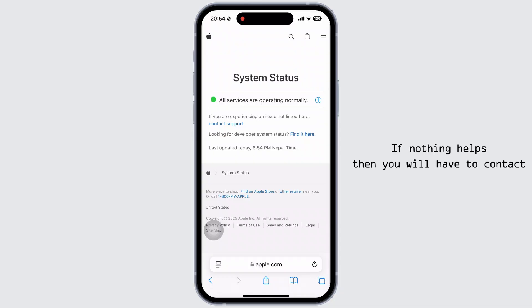So that is it. If nothing helps, you will have to contact Apple support for professional help. If you found this video helpful, please like, share, and subscribe — thank you so much for watching.